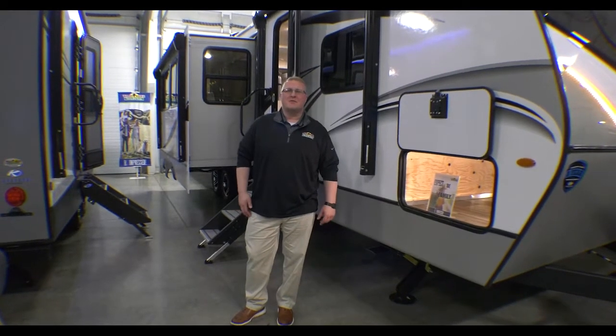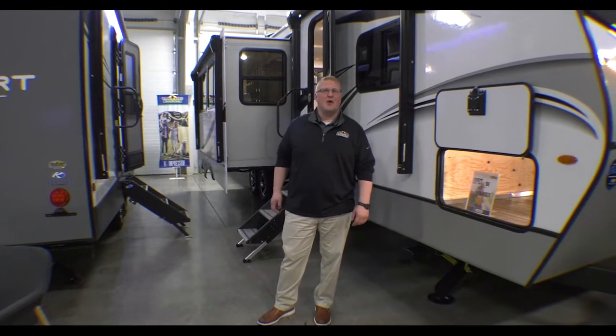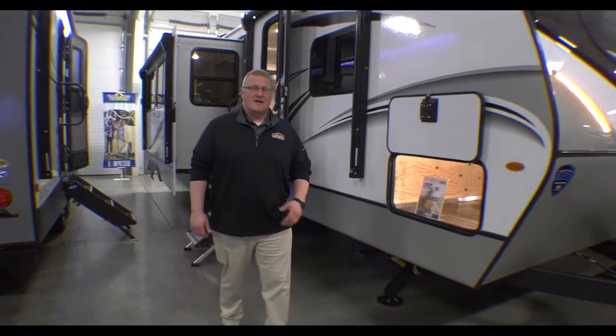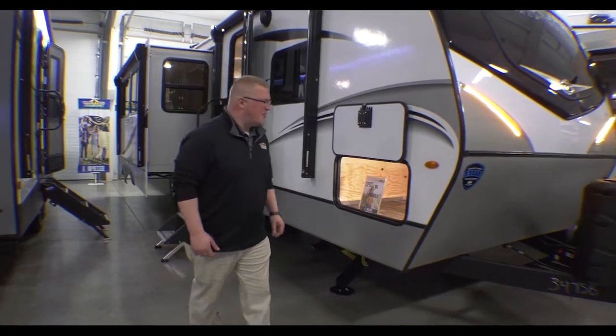Hey guys, this is Ryan Zickafoos here with Walnut Ridge Family RV Sales. It's time for another edition of Walkthrough Wednesday. Today we're going to talk about the 2022 Cougar 34 TSB. I just want to touch base on a couple things outside and then we'll get to the fun part on the inside.